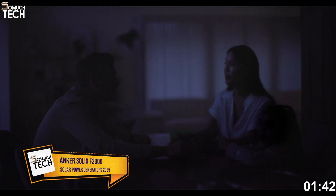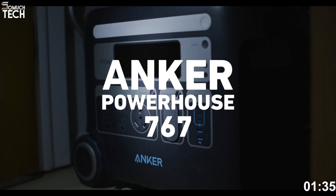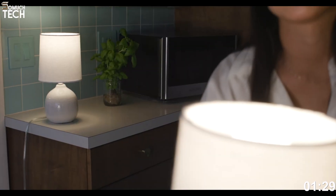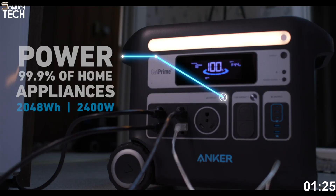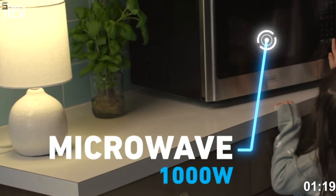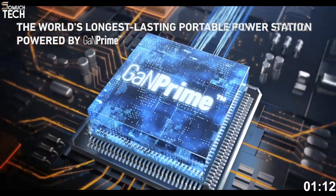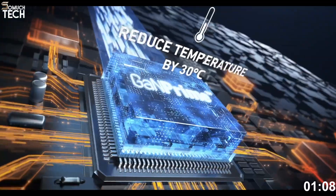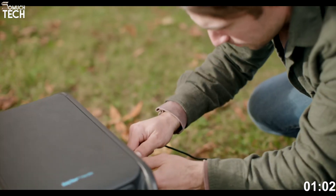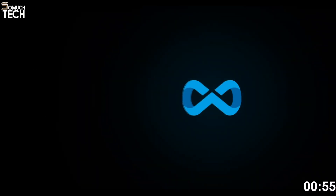Number 4: Anker Solex F2000, formerly known as the Powerhouse 767. This unit stands out with its robust build, high power output, and user-centric design. It offers a 2,048 watt-hour LiFePO4 battery and provides 2,300 watts of AC output with surge support up to 3,000 watts. Where this unit really shines is its HyperFlash charging system, which allows it to charge from 0 to 80% in just 1.4 hours using an AC outlet. It supports up to 1,000 watts of solar input, making it one of the fastest-charging models via solar as well, often reaching full charge in just under 2.5 hours when connected to five 200-watt panels.